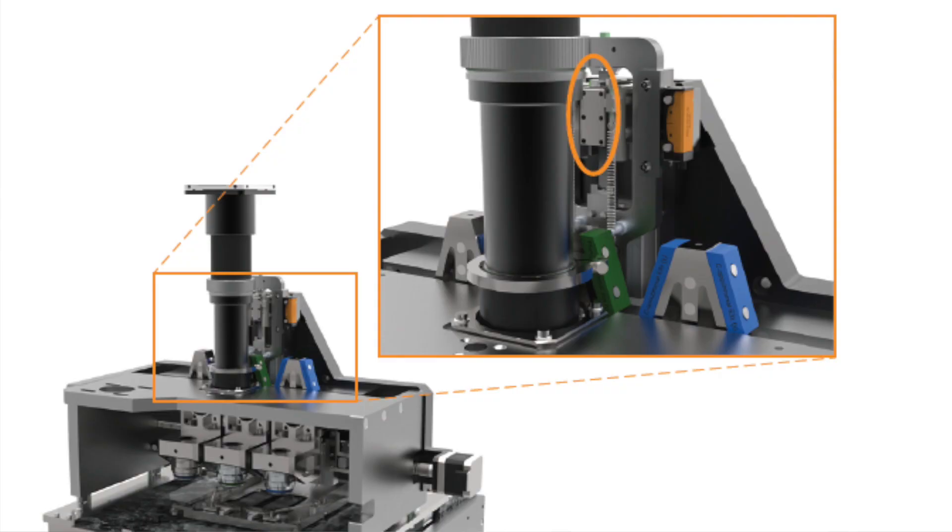The X and Y axis is fairly easy to solve with traditional driving technologies such as stepper motors. It was in the Z axis that 3DHISTECH had a speed limitation.